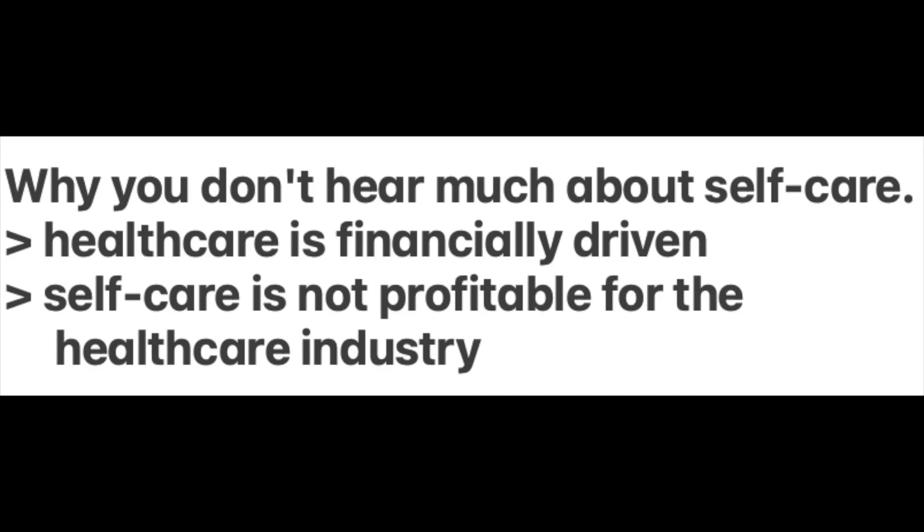By now you've probably wondered why you haven't heard of high-strength hydrogen peroxide before. There are two big reasons: health care is financially driven, and self-care is not profitable for physicians.